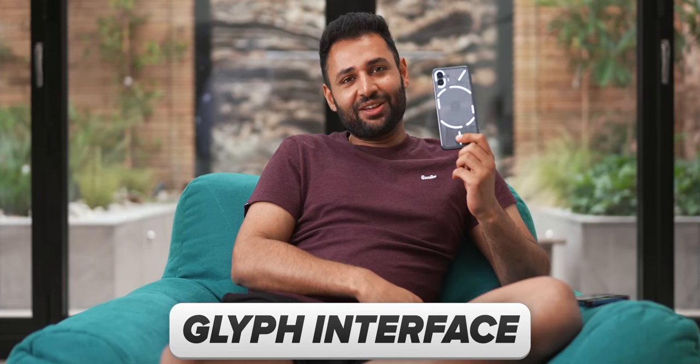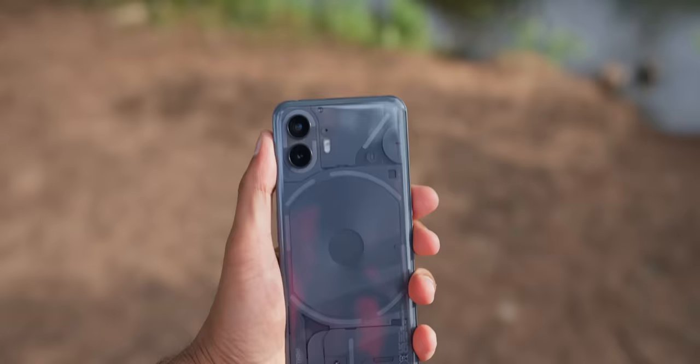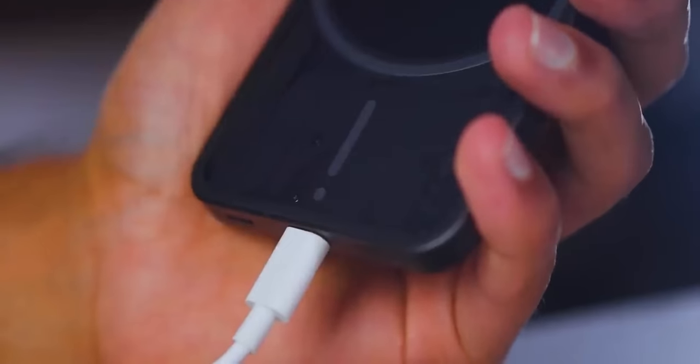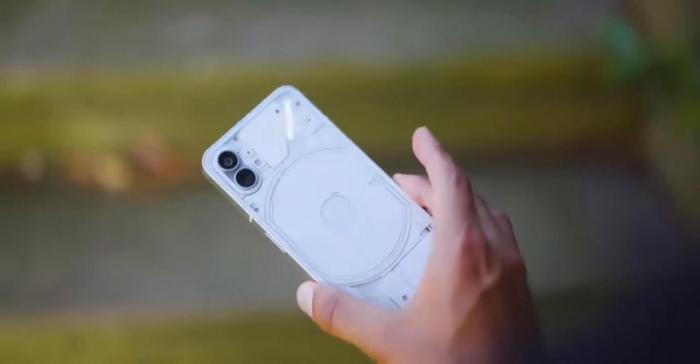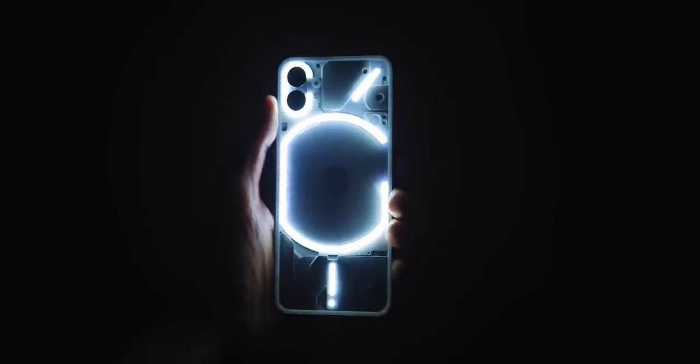It's time to address the elephant — or should I say the 785 LEDs — in the room. They make up what Nothing calls the Glyph Interface, which with their first Phone 1, I labeled as a bit of a gimmick. I mean, you could do some cool things, like check the battery percentage from the back, or set up a specific lighting pattern so you could know who's calling without turning your phone over. But it all just felt like stuff that's fun in theory but impractical in reality. Like, who's really going to sit there staring at the back of their phone trying to figure out what light pattern is shining?